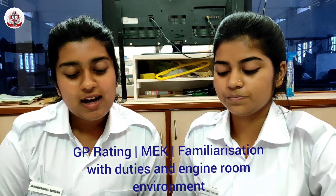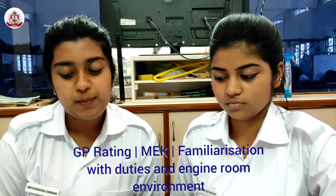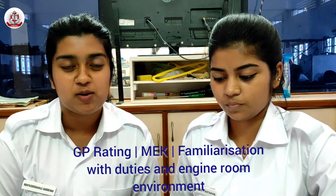Duties of Engine Crew. Assist Ship Engineer Officers in performing routine maintenance work and repair to ship's engine, machinery and equipment.